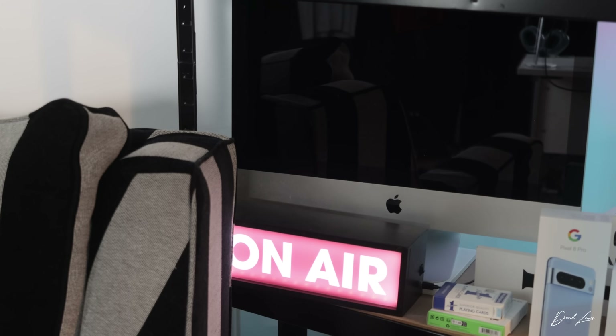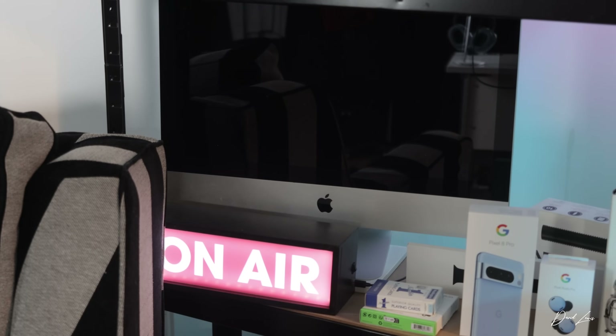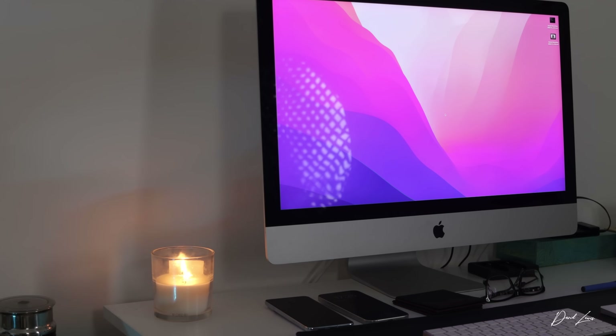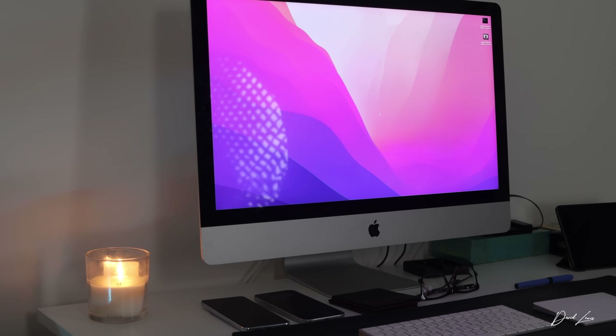I've worked on iMacs for 12, maybe 15 years at this point. And when they put the M3 chip in it, I really wanted to get my hands on one. When it was first released in 2021 with the M1 chip, I really wanted one, but not running this channel — it was hard to justify buying one. I already had a perfectly good 27-inch iMac that was working okay at that point. But now, it's a different ballgame.